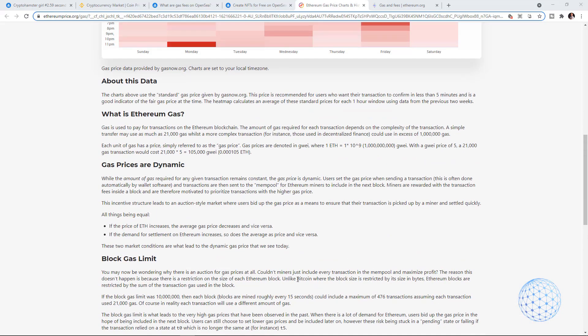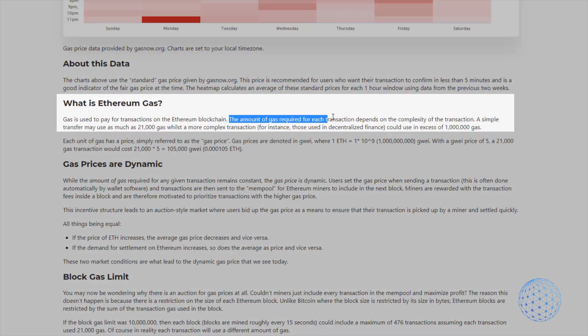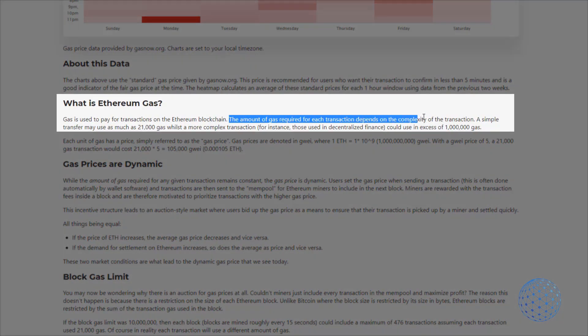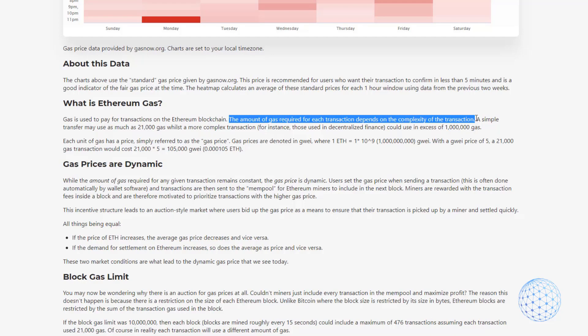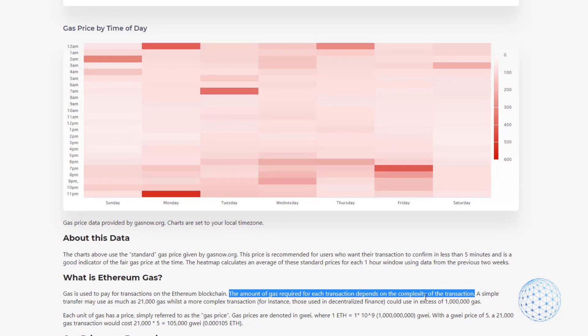The amount of Gas required for each transaction depends on the complexity of the transaction. So buying one NFT is totally different from sending one Ethereum from one wallet to another. On the Ethereum blockchain there are so many transactions happening. Keep in mind that developers are always trying to improve the Ethereum Gas, and we really hope that in the future the Gas fees will lower — and they have to lower.